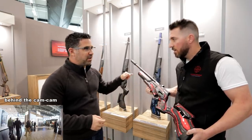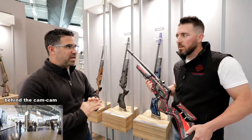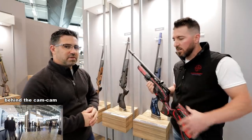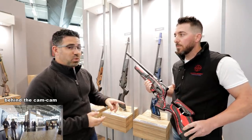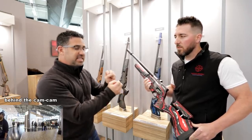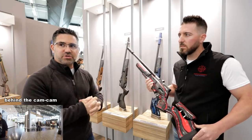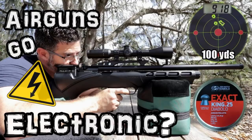The high-power versions have 24-inch polygonal Lothar Walther barrels, and the standard power has a regular match-grade Lothar Walther barrel. This is a standard power gun: 480cc reservoir, 10-shot rotary magazine, side lever bolt, and electronic fully adjustable trigger. It has a wood laminate stock. There's a little readout that gives you PSI, how many shots you have left, and whether you've selected low, medium, or high power. You can save those three power levels and switch easily in the field through the cocking lever and trigger. Same programming as the Daystate Pulsar.